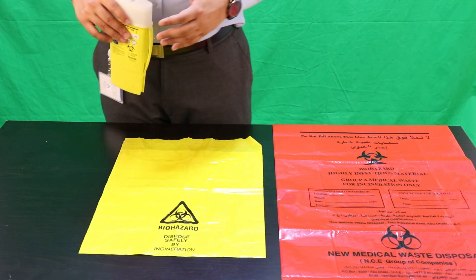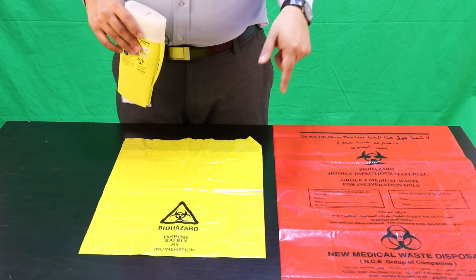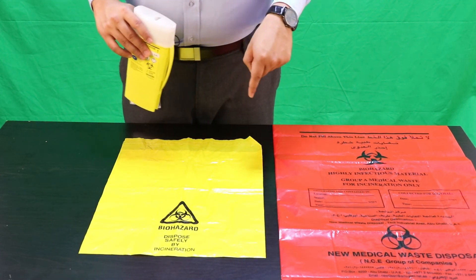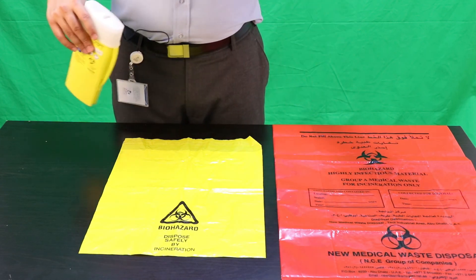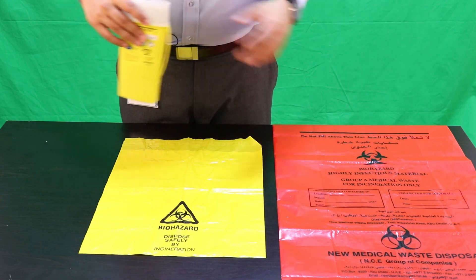For more information, you can download our PDF using the link below, where you can see the different classifications and groups of medical waste that can be placed in each particular color-coded bag.